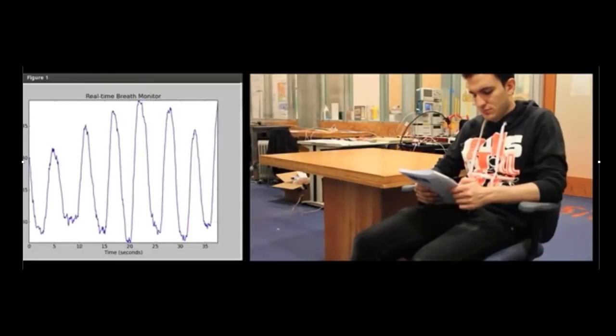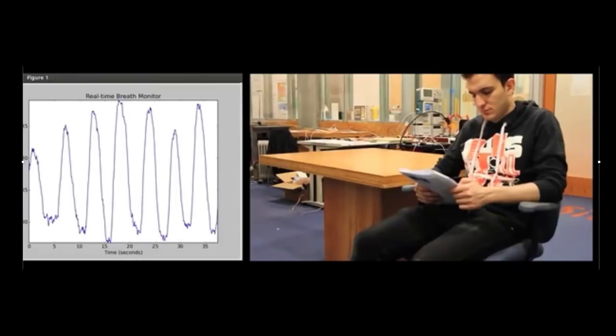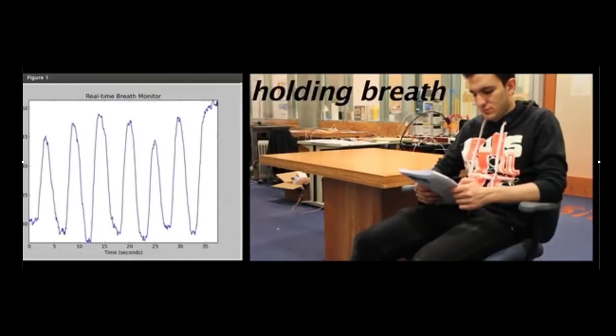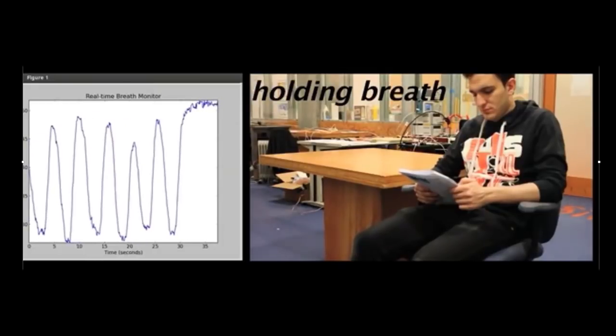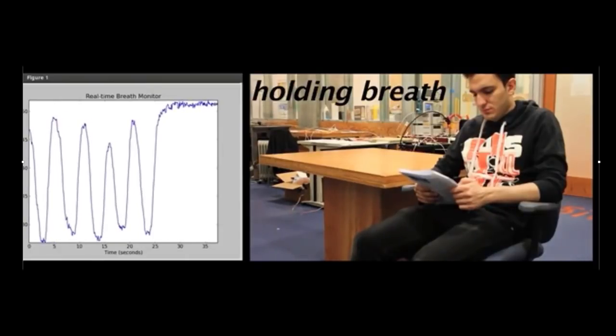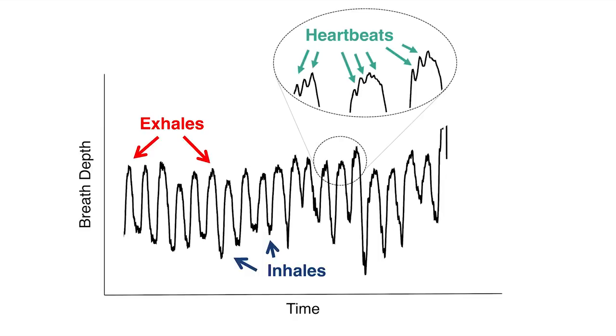We are monitoring the breathing of this person. What you see going up and down is his chest movements — his inhales and exhales. We ask him to hold his breath and you see the signal stays at a steady level because he exhaled and did not inhale. Again, without any sensor on his body, just using the wireless signals around him. Zooming in on the same signal, you can see the inhales, the exhales, and these blips on the signal — these are actually not noise, they are his heartbeats, beat by beat.